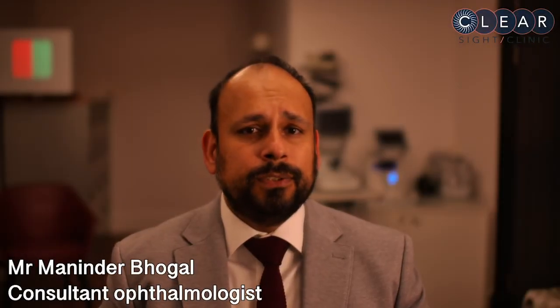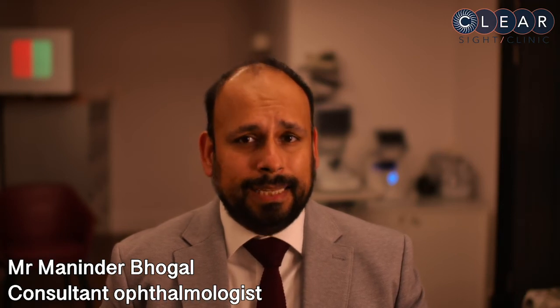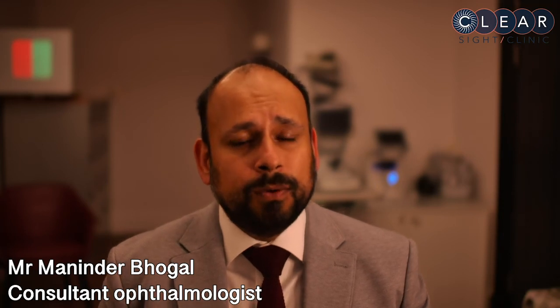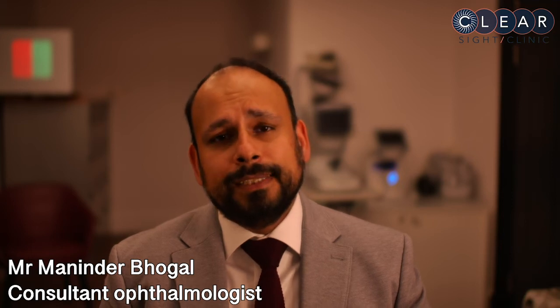DMEC surgery in patients with Fuchs dystrophy can restore vision in a matter of weeks and last decades. It's important to check everything is working well following the transplant and that you're not developing any side effects from drops, so we see you every week for the first two weeks.